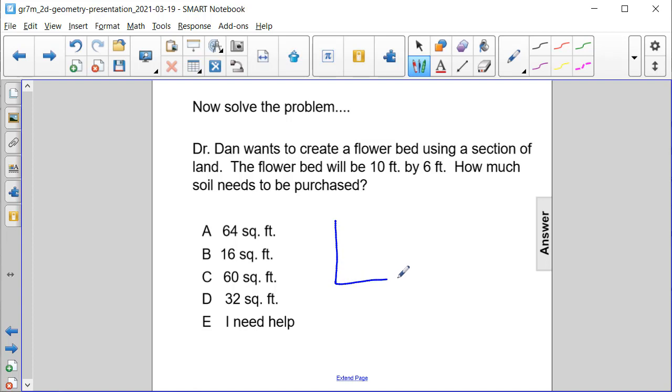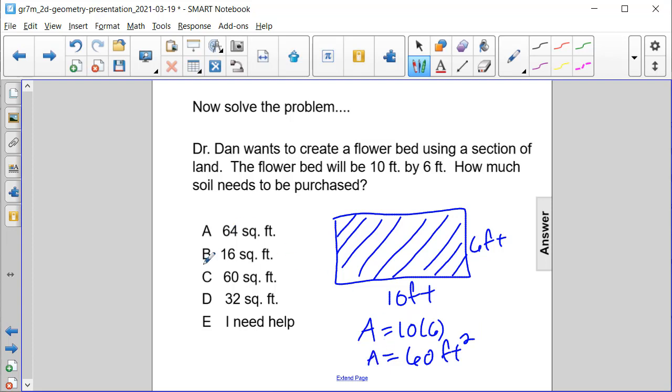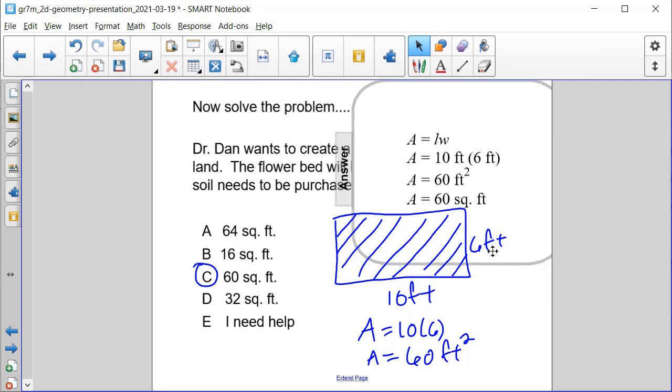We know that the flowerbed is 10 feet by 6 feet, and we know that soil needs to be purchased to fill in this area. The area of this flowerbed that he wants to create is 10 times 6, or 60 square feet — answer choice C.